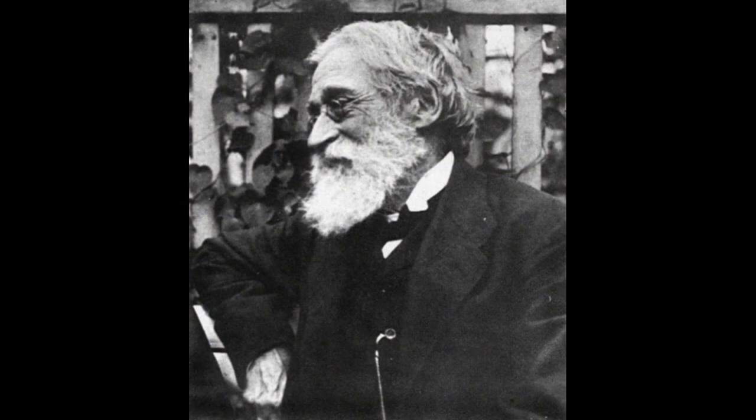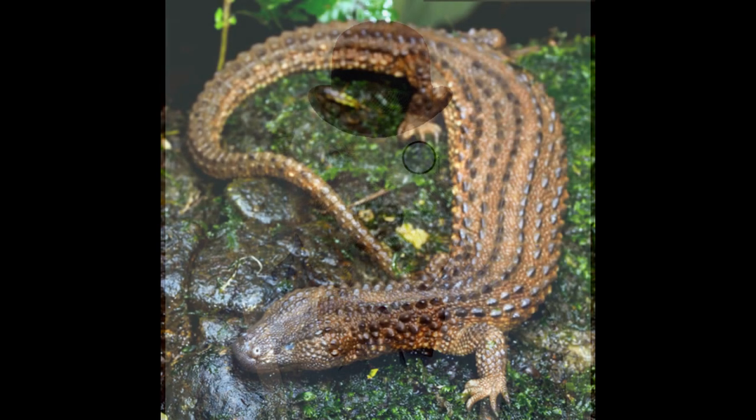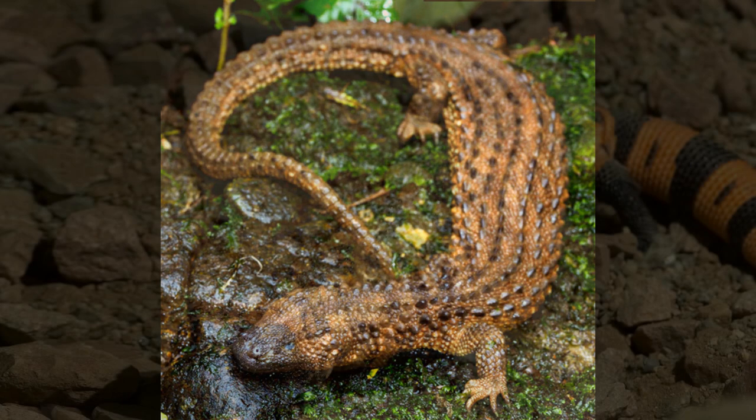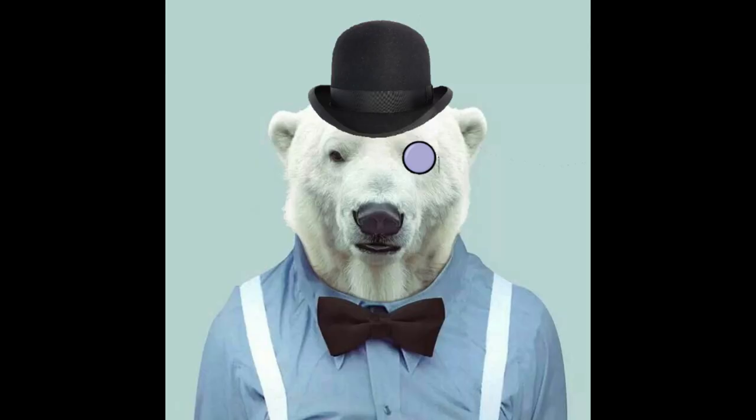The Earless Monitor Lizard was described in 1878 by Austrian zoologist Franz Steindachner. The genus name Lanthanotus means 'hidden ear', and the species name borneensis refers to its home island of Borneo. The uniqueness of this species was recognised from the very beginning, and Steindachner placed it in its own family, Lanthanotidae. In 1899, George Albert Boulenger relegated it to the family Helodermatidae, together with the Beaded Lizards and Gila Monster. Further studies conducted in the 1950s found that although it is related to Helodermatidae, this relationship is relatively distant. The similarity is in part the result of convergent evolution, and they should be recognised as separate families.